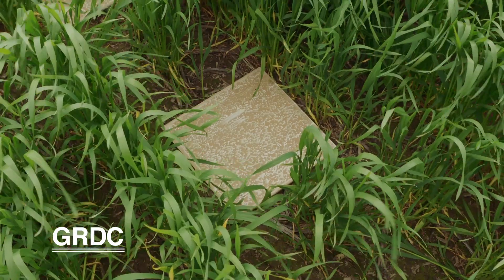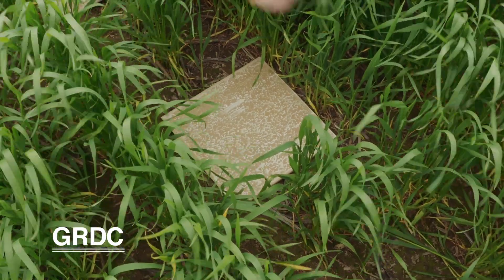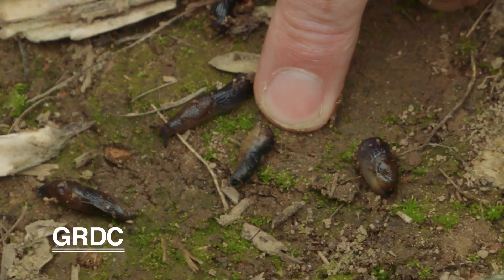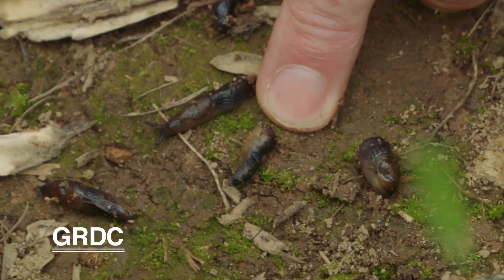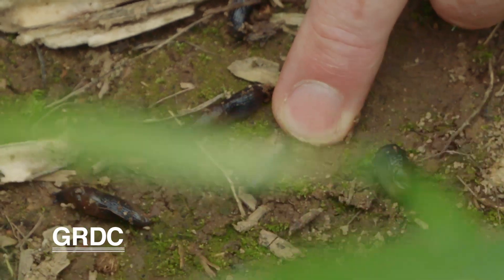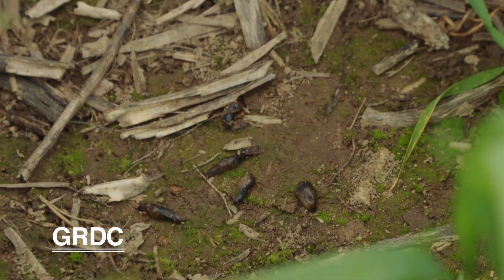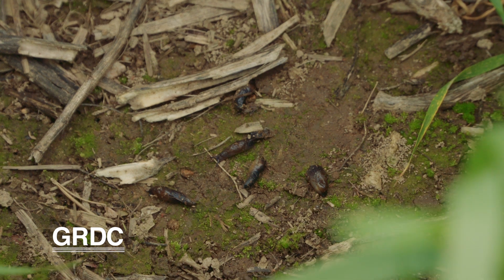We're using the traditional surface refuges, which is what I've commonly been recommending growers do to monitor for slugs — using two per plot. We've got five slugs under that refuge there. This is an untreated control; we were going to apply some treatments as a late treatment to see if we can control the population for next season. If canola is going in next year, knowing the likely risk and trying to reduce those numbers — that's the traditional way of monitoring using a couple of tiles.